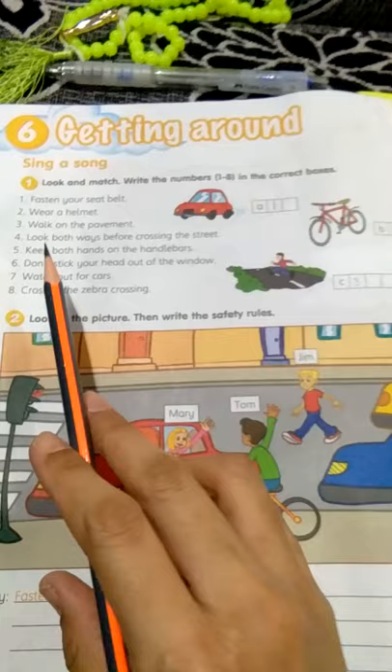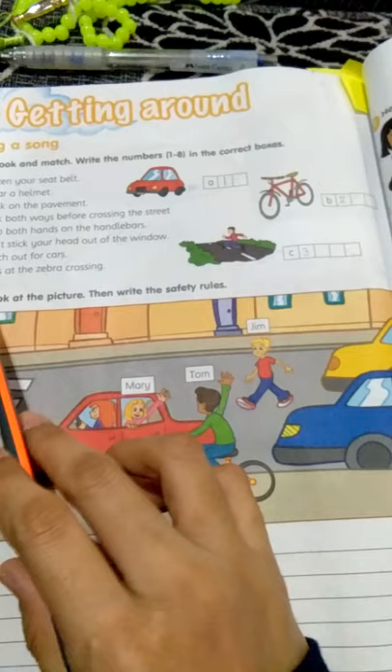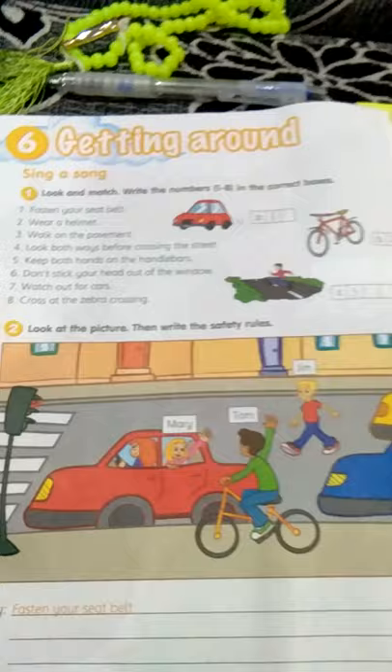Next, number six: don't stick your head out of the window. Where is the window? Here — so you have to write number six here. Number seven: watch out for cars. Seven must be here, so you have to write seven here.